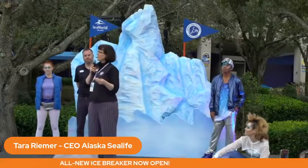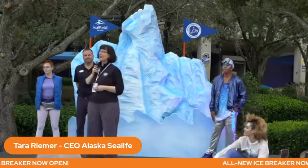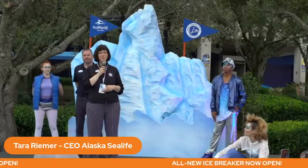That's something that everyone who comes to SeaWorld hopefully learns about, as well as in Alaska. Because so many more people come to SeaWorld, we're super excited that visitors and riders on Icebreaker will get to learn about what we do in Alaska.